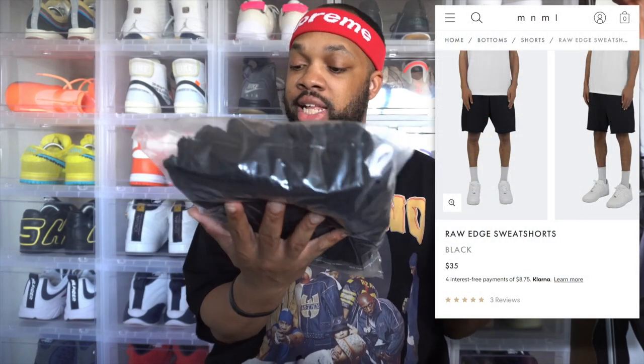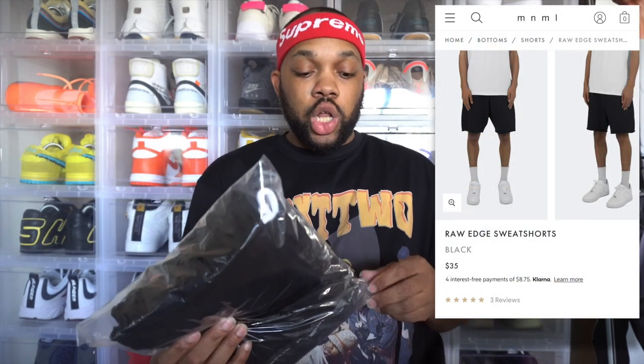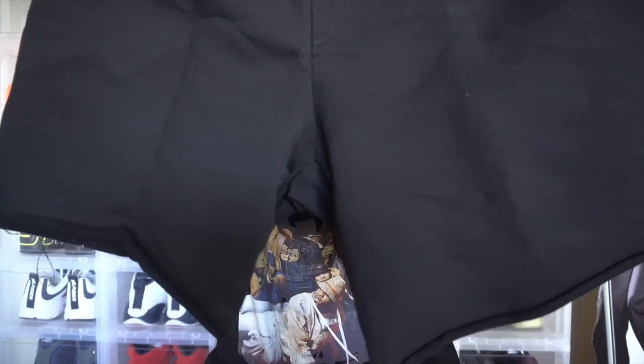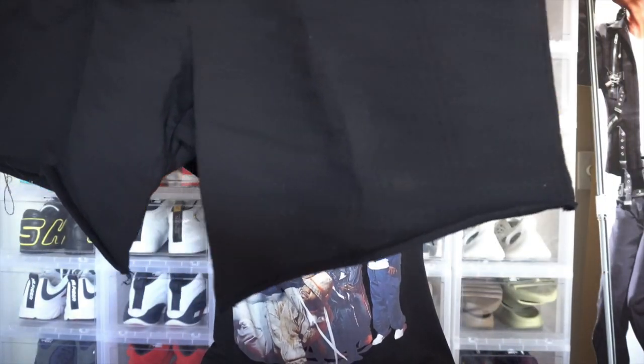Next, we got the raw edge sweat shorts in a size large, colorway is black. Let's go ahead and pop these open — because like I always say, we do not wear the bag. These shorts right here, I've been eyeing these on their website for the longest time, and your boy finally got them in. All over black, got the distressed ends at the bottom — that unfinished, cutoff look. Does have drawstrings in them, got the white drawstrings in them as well.